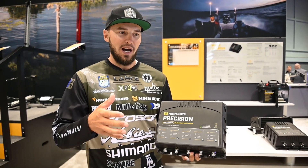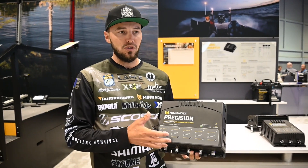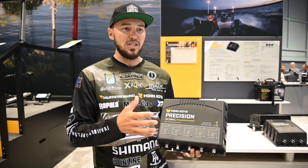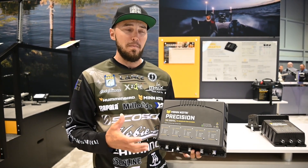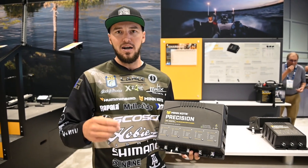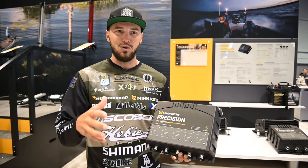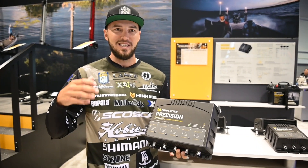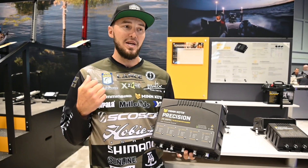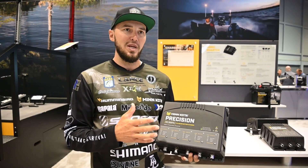This year I've got all AGMs — I'm running 3 for my trolling motor and 2 for my crank battery. Most engine companies want you to run a big AGM battery, so that's why I run them for my crank. I've also got 5 Solix 12s, a 360, and my Raptors. Our boats are getting more and more power, so we need to charge those batteries as much as we can to have those big long days out on the water.